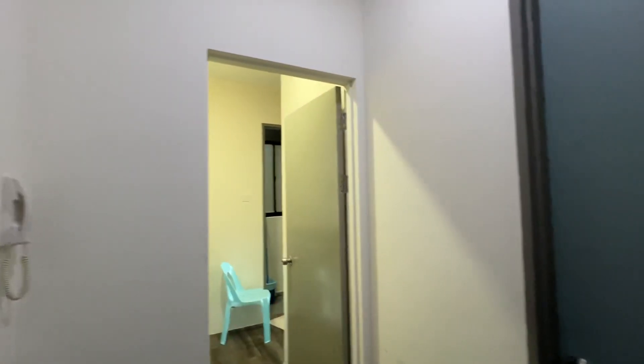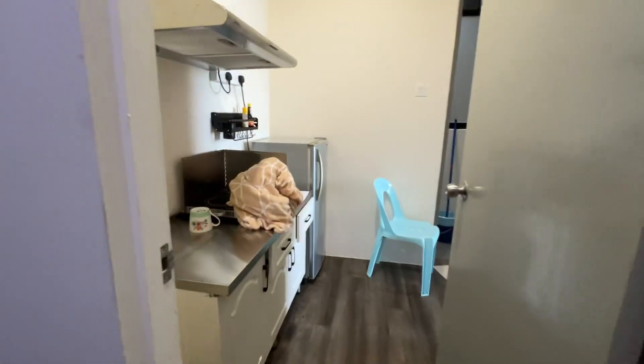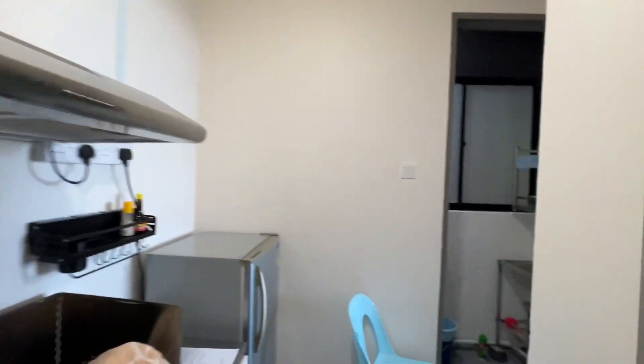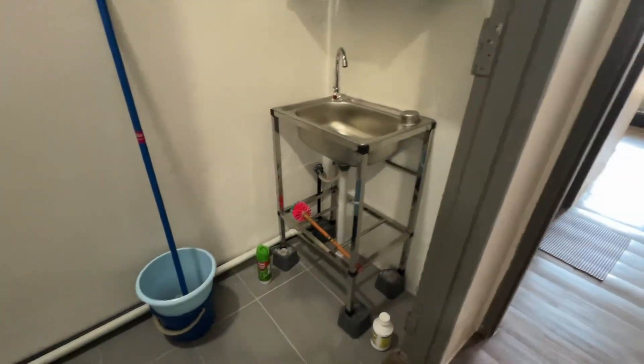Hi guys, I'm at Hedgecamp Square here. I got a one master bedroom of a dual key unit for rent. So this is actually a master bedroom only of a dual key 3-bedroom unit. Basically this portion is the master bedroom.